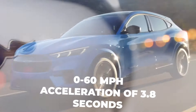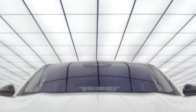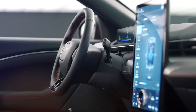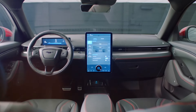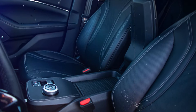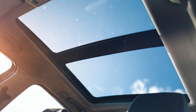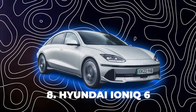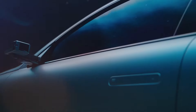The Mustang Mach EGT is a powerful electric car with a 0-to-60 miles per hour acceleration of 3.8 seconds and a 270-mile range on a single charge. It features smart technologies like a touchscreen dashboard, voice control, and a hands-free driving mode. The interior is sporty and luxurious, with leather seats, a panoramic sunroof, and a Bang & Olufsen sound system.